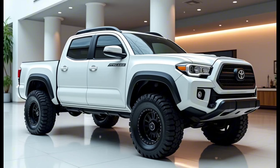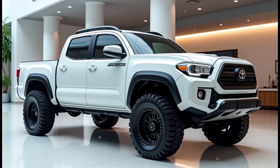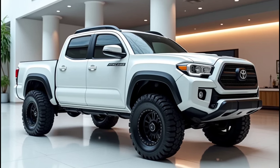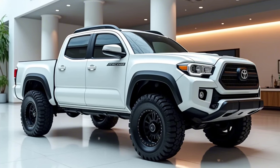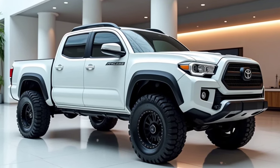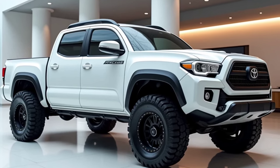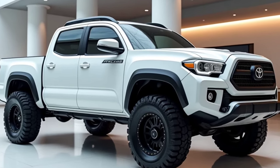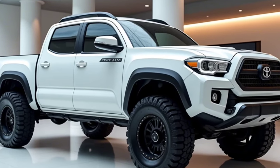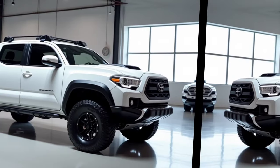Furthermore, Toyota has included multiple USB ports and wireless charging, catering to modern connectivity needs. Safety remains a priority, and the Tacoma is equipped with the latest Toyota Safety Sense suite, which includes a variety of driver assistance features. Standard safety features include automatic emergency braking, lane departure warning, and adaptive cruise control, all aimed at enhancing driver confidence and preventing accidents.